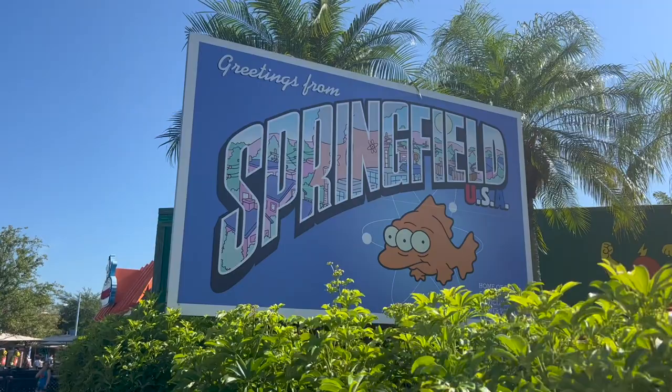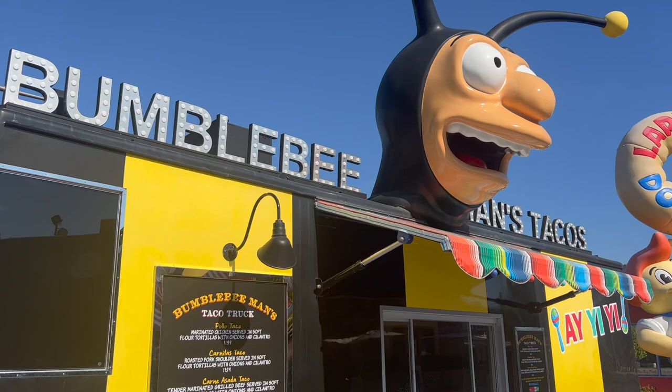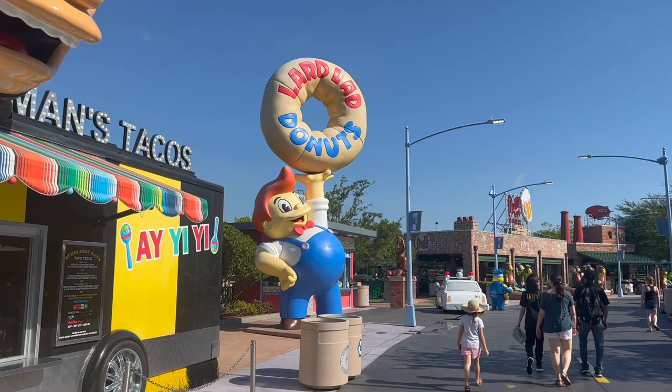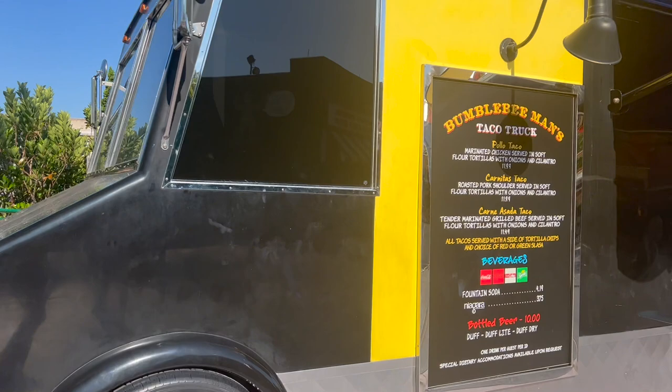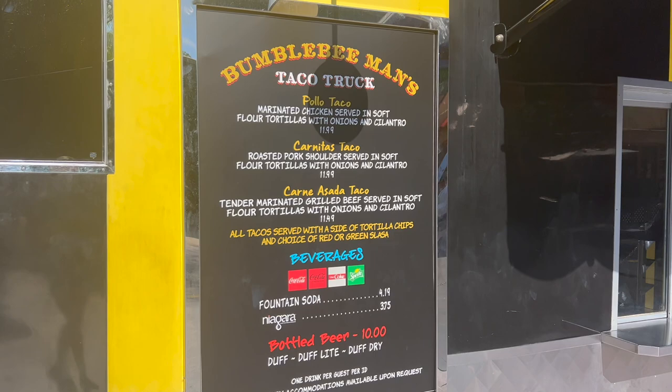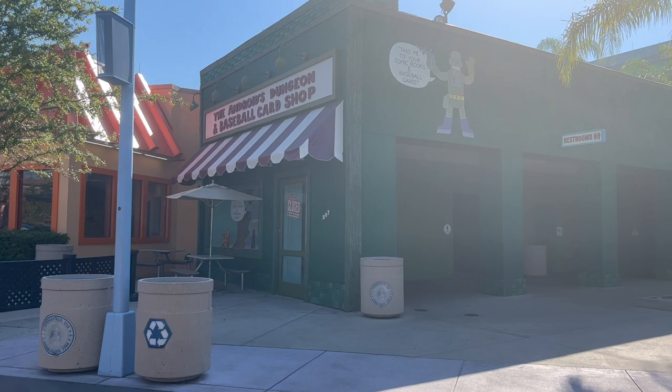We're walking in from the right side. If you're coming into Universal, you'll probably walk into the Simpsons Land this way. If you go to the right, the first thing you'll see is Bumblebee Man's Tacos. This is why I love this land — look how fun and cute it is. There's a big taco on the front of the truck. They have the pollo taco, which is chicken, the carnitas taco, the carne asada taco, and of course Duff Beer.